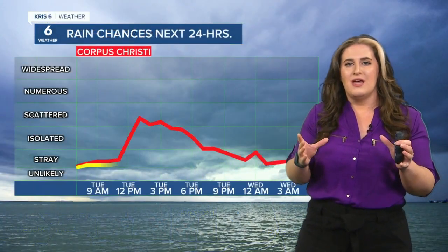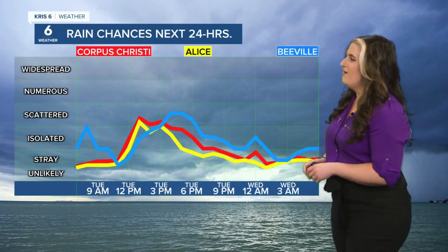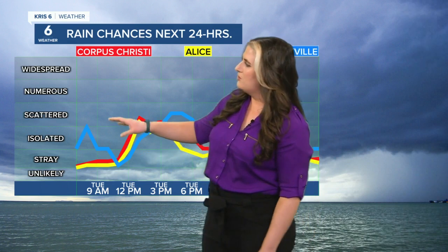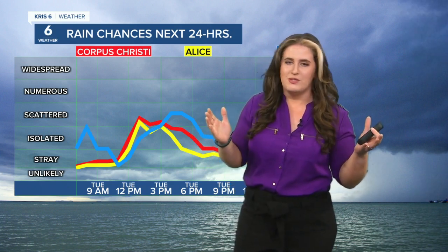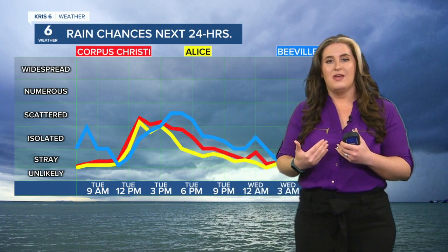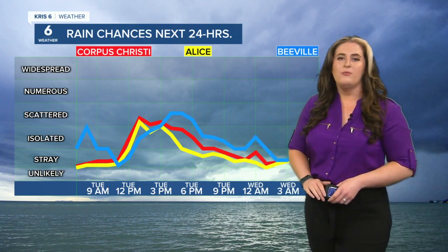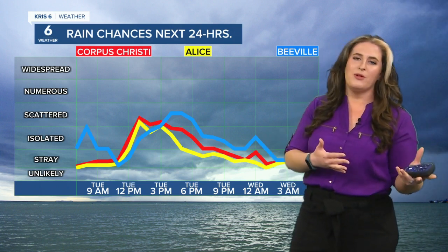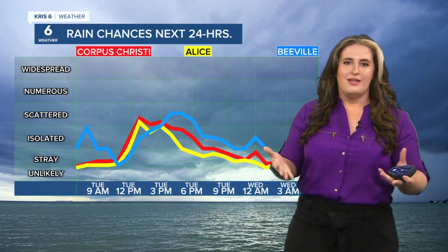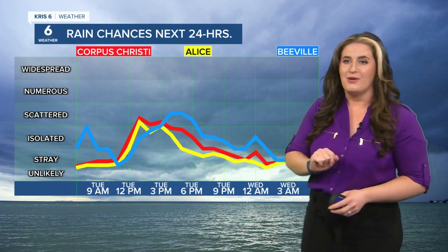But the better rain chances are going to be to our north. Still, we'll have that opportunity for a passing shower. Beeville, you've got the chance of an earlier start because some of those showers are already so close to you. If one brushes by as we go through the mid-morning hours, don't be surprised by it. But the bulk of our rain chances lie during the afternoon hours, say between about lunchtime and the ride home. So you'll want to leave home with a rain jacket just in case — if you don't bring the rain jacket, you're going to get soaked. If you do bring the rain jacket, you probably won't see any rain. Take it anyways, you'll be happy you did.